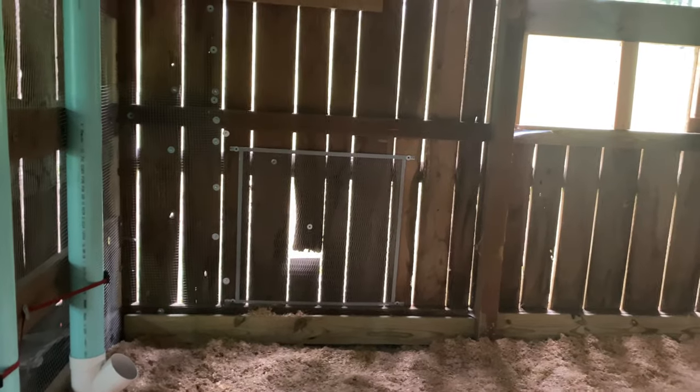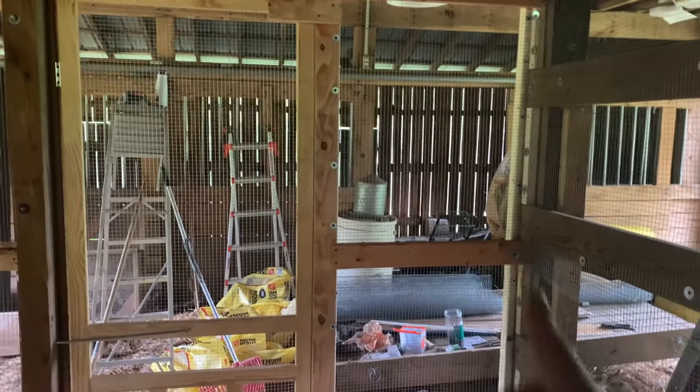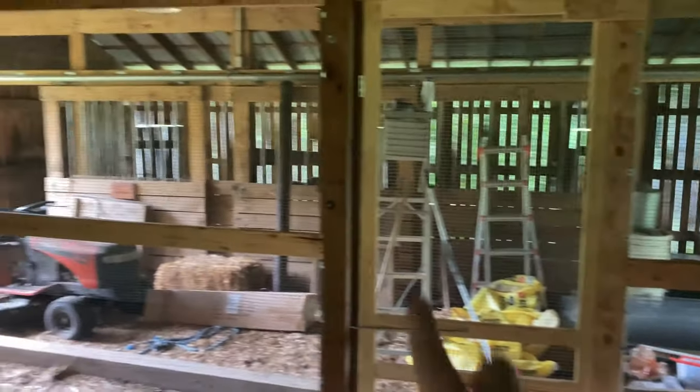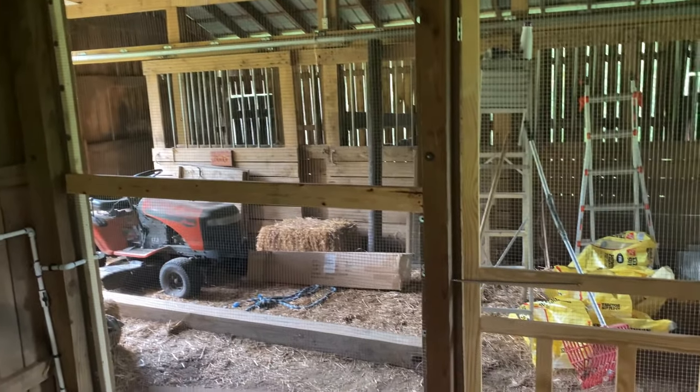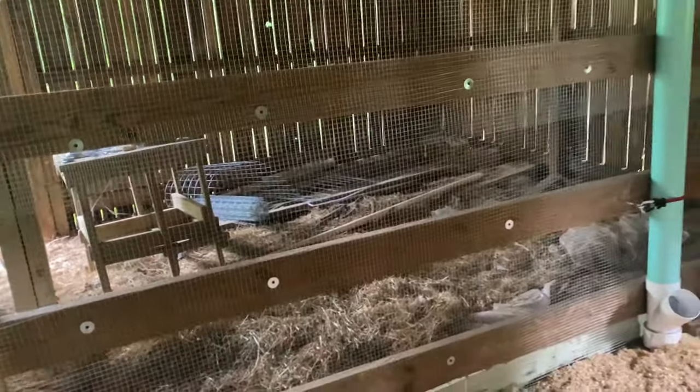We were able to use the barn's two standing walls, but we did have to put hardware cloth over them because there are gaps — we wanted to make sure no predators could get in that way. Then we had to build this wall here, the door and this wall, and that's all hardware cloth. And we put hardware cloth on that side as well.